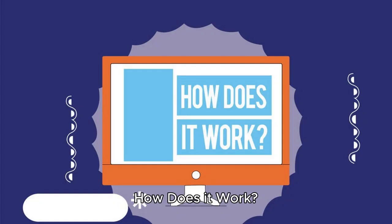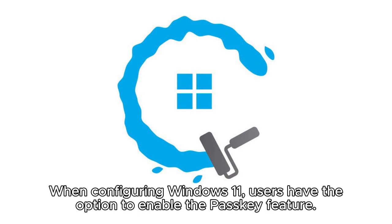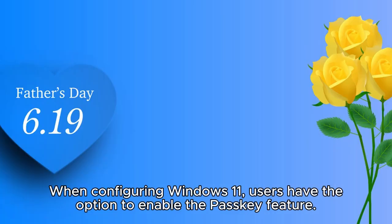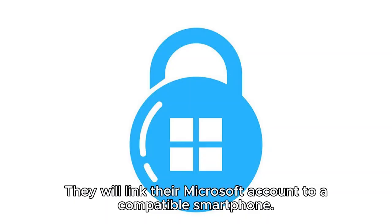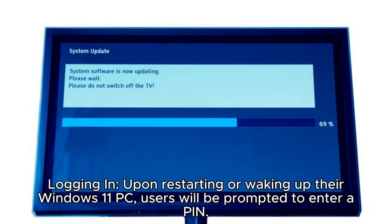How does it work? The PASCII feature operates in a straightforward manner. Initial setup: when configuring Windows 11, users have the option to enable the PASCII feature. They will link their Microsoft account to a compatible smartphone. Logging in: upon restarting or waking up their Windows 11 PC, users will be prompted to enter a PIN.